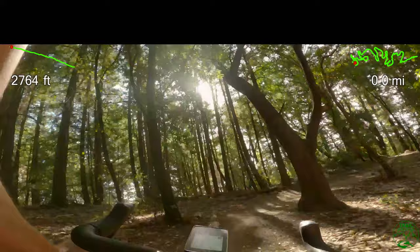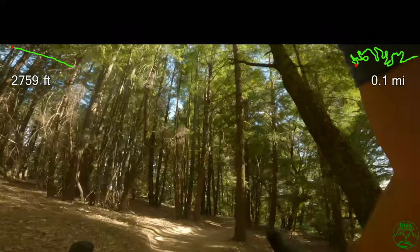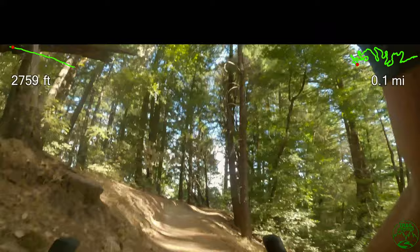Welcome to Trail Playbook for a video guide to the John Nicholas Trail. This is three miles long with 1,200 feet of elevation drop, rated blue square for moderate difficulty. This is perhaps the best trail descending into Santa Clara Valley, aka Silicon Valley, in the South San Francisco Bay area.